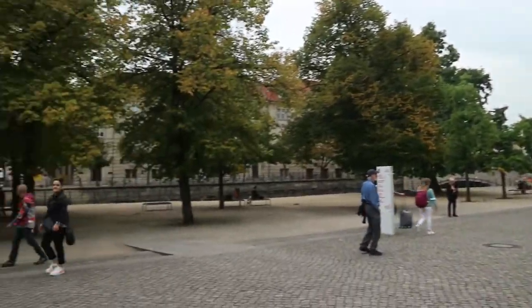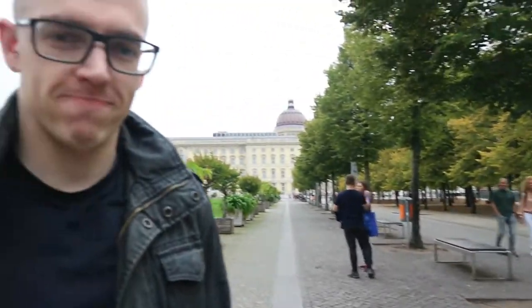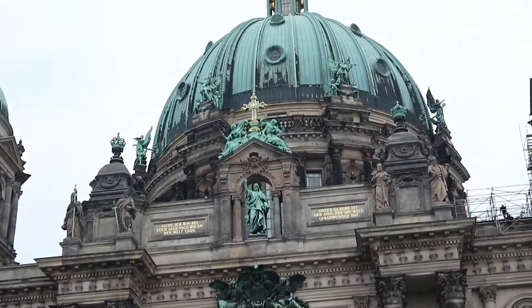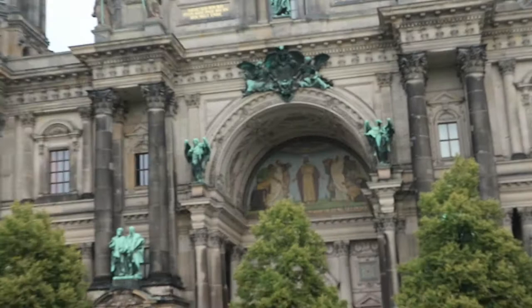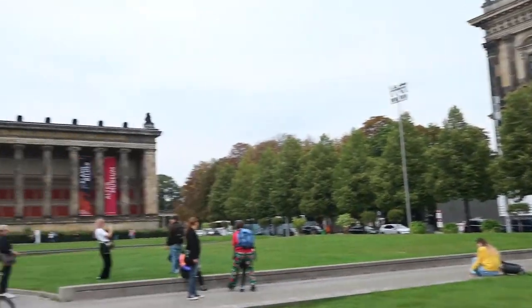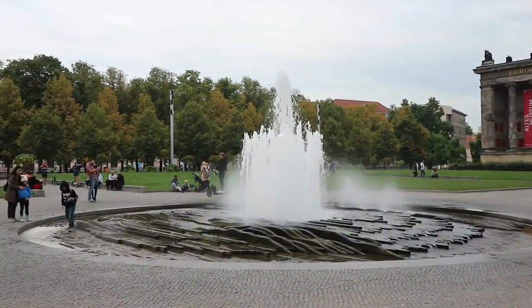It's such a lovely area. There's the canal, so you can have a nice walk around the canal. A closer look at the cathedral — there's currently some construction going on. And then this is the museum with a little fountain.